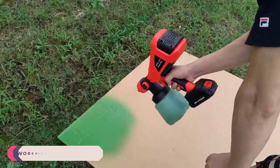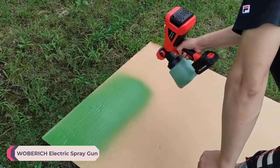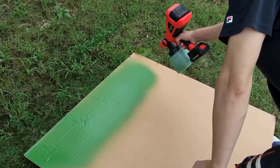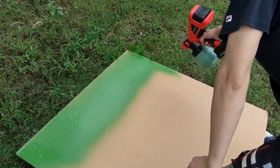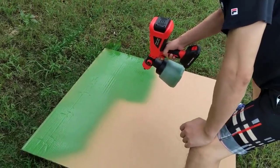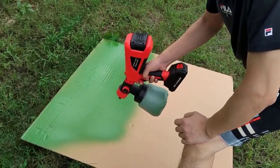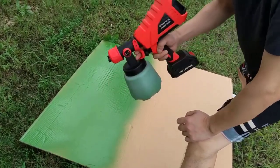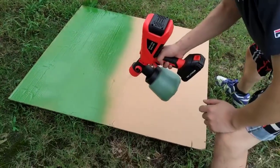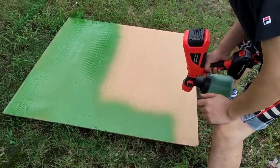Number 2: Wabrich Electric Spray Gun. The convenience of being cordless cannot be overstated — no more wrestling with tangled cords or searching for outlets near your work area. Powered by a Makita 18V battery, this spray gun offers impressive portability without sacrificing power. The design of the Wabrich Electric Spray Gun is sleek and ergonomic, featuring a comfortable grip that allows for extended use without causing fatigue. The blue and black color scheme adds a touch of style to the tool, making it a pleasure to work with.